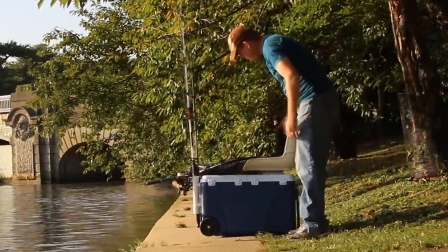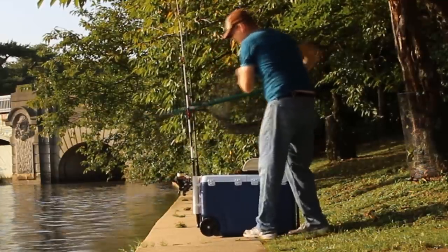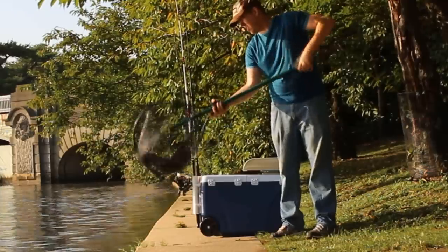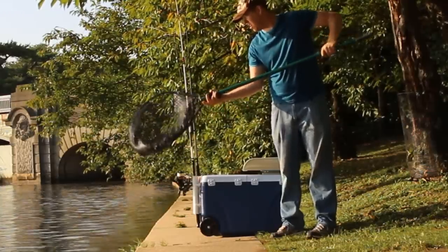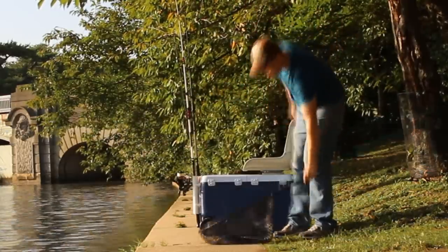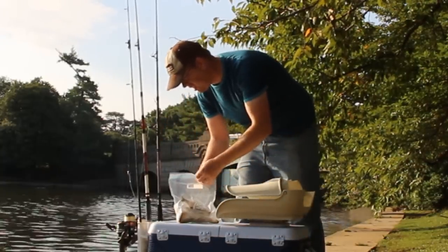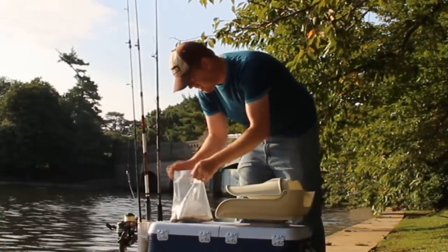Just keep moving and stay mobile. Don't sit and soak bait in the daytime or in winter. At night in the summer, sure — find a spot, sit down, and the fish come to you. But in the summertime in the middle of the day or in the wintertime, stay mobile. Go find the fish; don't wait for them to come to you.